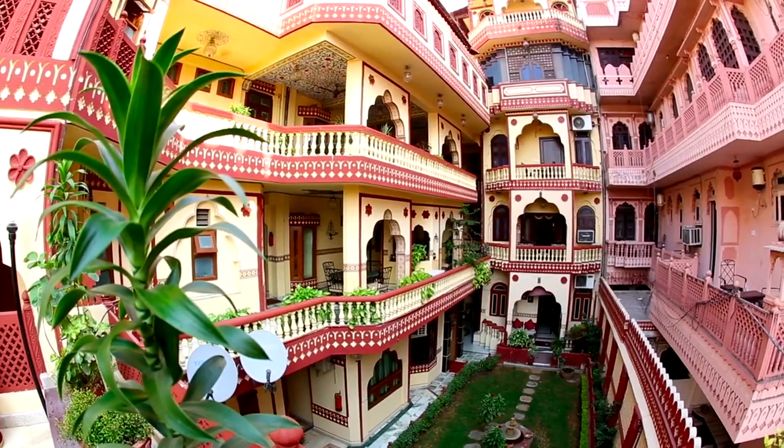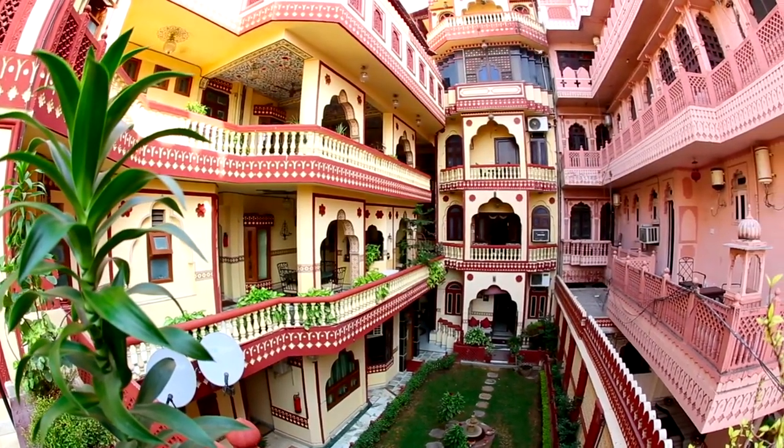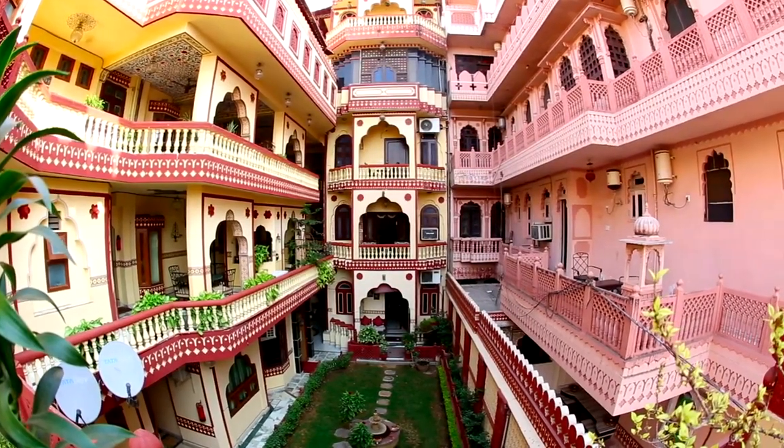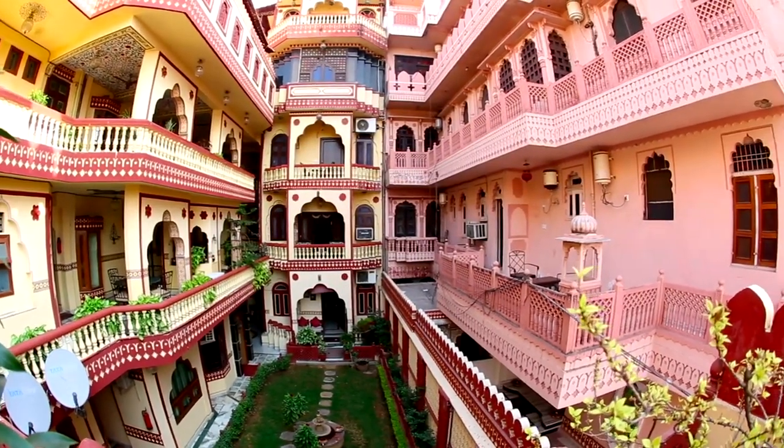While there's an entry fee to explore the museum's extensive exhibits, visitors can still appreciate the architectural splendor of the building and enjoy leisurely walks in the surrounding gardens for free.